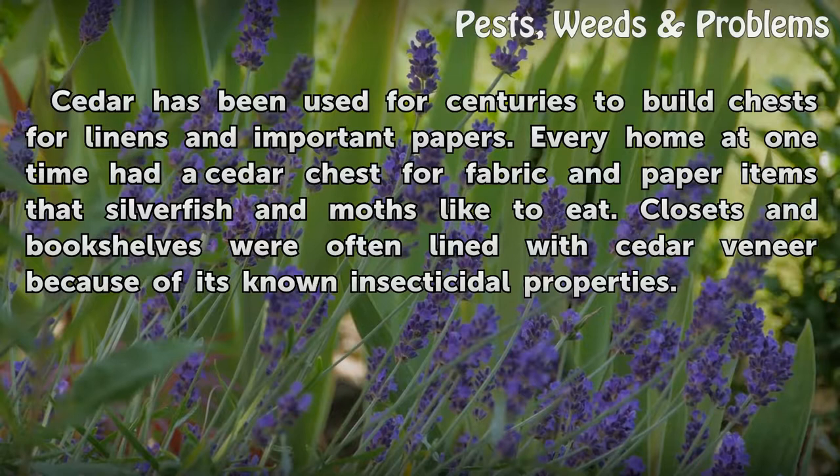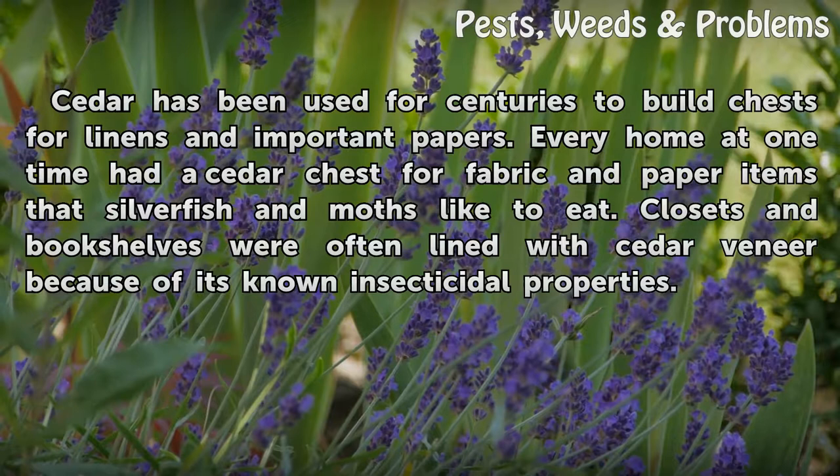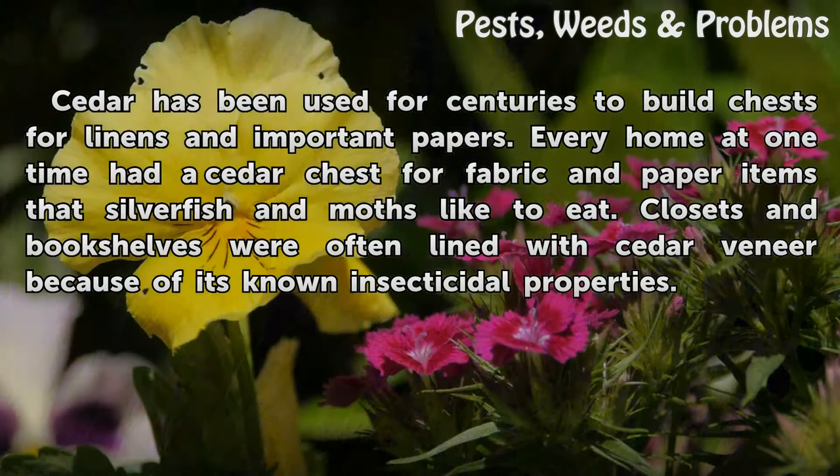Cedar has been used for centuries to build chests for linens and important papers. Every home at one time had a cedar chest for fabric and paper items that silverfish and moths like to eat. Closets and bookshelves were often lined with cedar veneer because of its known insecticidal properties.